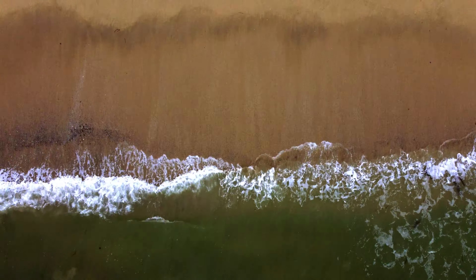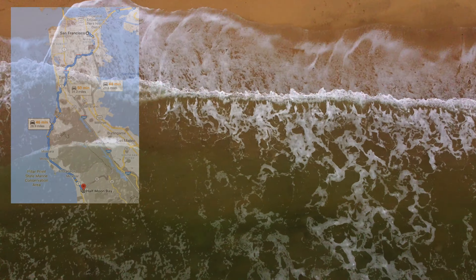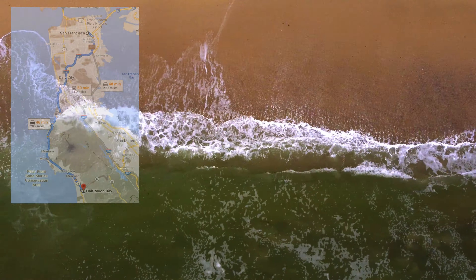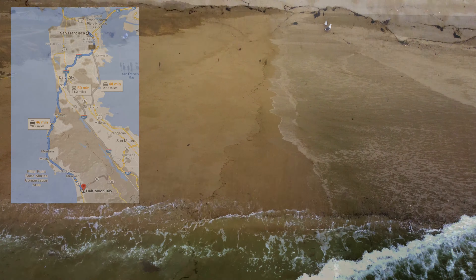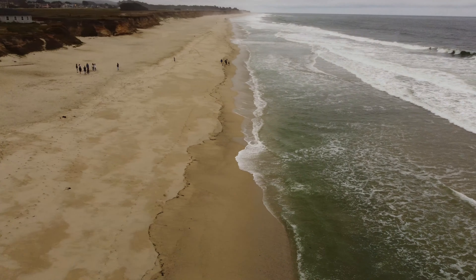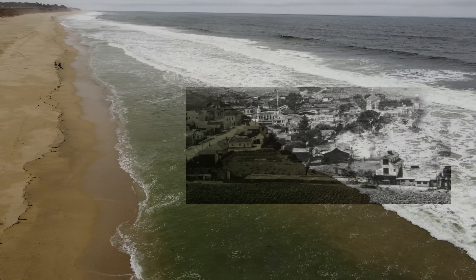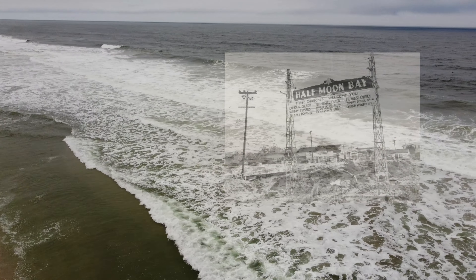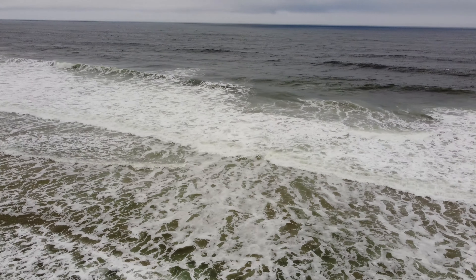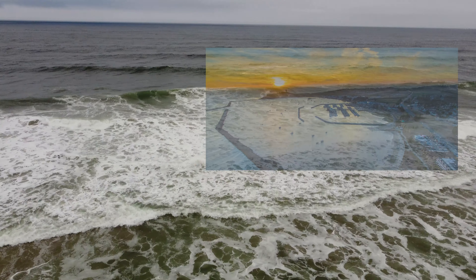Half Moon Bay has a diverse landscape. It encompasses miles of wide sandy beaches, lush meadows and rolling forested hills. It's only about 45 minutes south of San Francisco downtown, so you can even do a day trip or make it a whole week's worth of activities. The area was actually called a Spanish town back in the 1800s, and in 1874 it officially became known as Half Moon Bay — named after the beautiful crescent-shaped harbour that lies north of town.